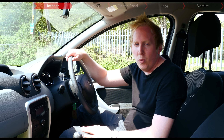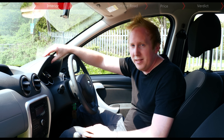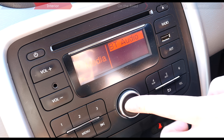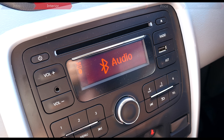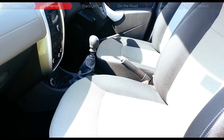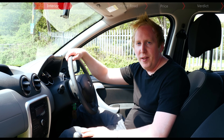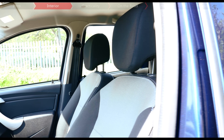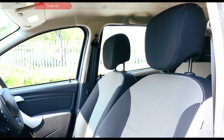But that really isn't what the Duster's all about, and it certainly feels tough in here. This Ambience Prime model has Bluetooth, which is actually one of the quickest systems I've ever used. There's also plenty of space, and these big windows accentuate the feeling of airiness and great visibility all around the car. Thanks to the tall roof, there's also lots of headroom.